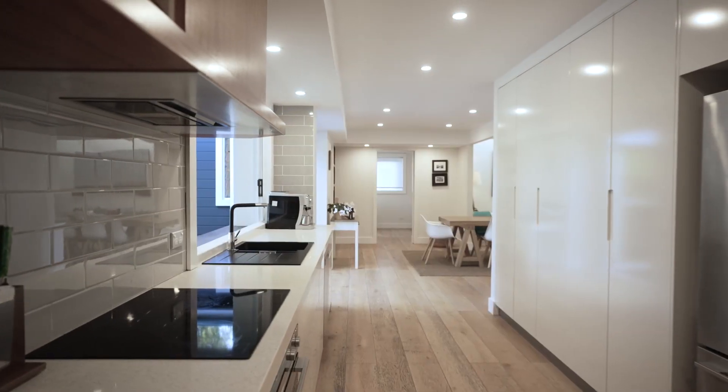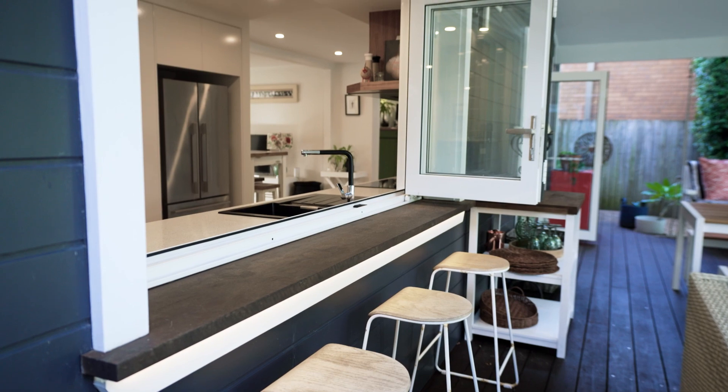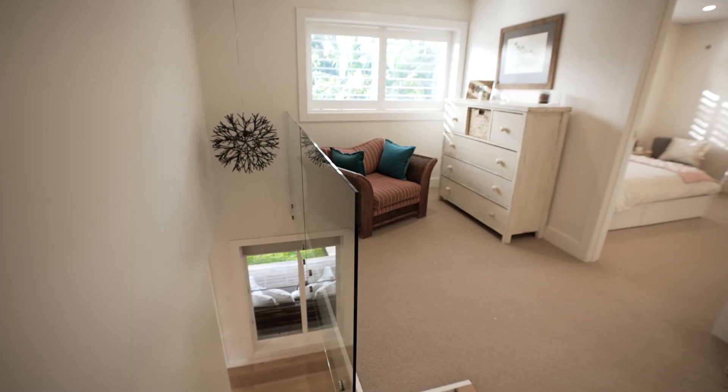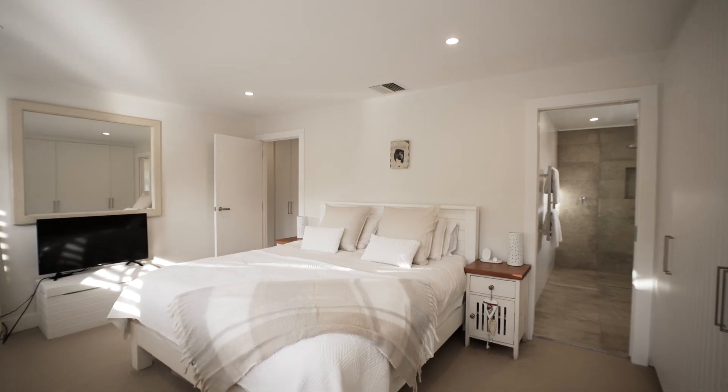The galley kitchen is beautifully finished. The design includes a servery to the deck and a full view across the pool and gardens. The upper level hosts four bedrooms — all feature built-in robes and the master includes an ensuite.